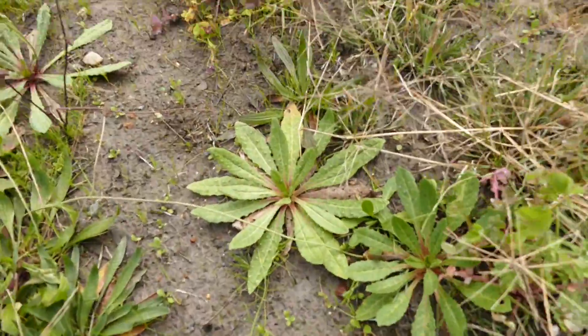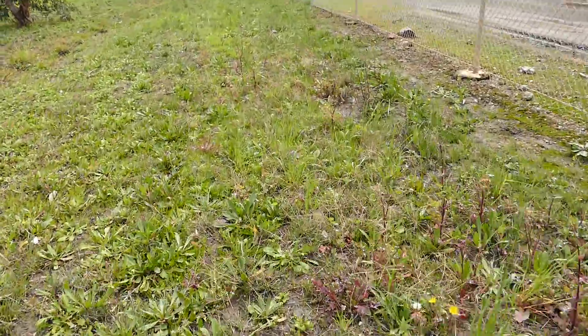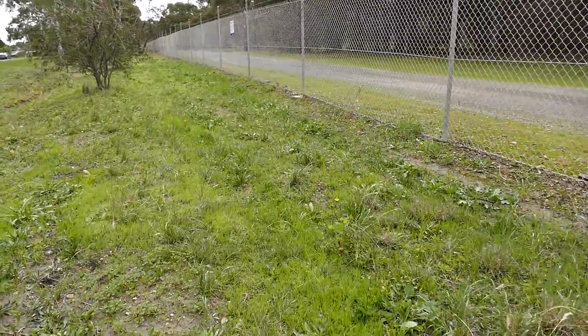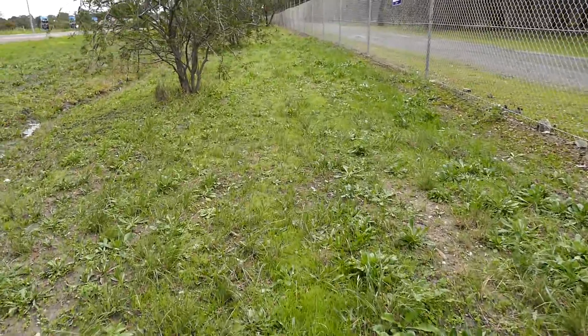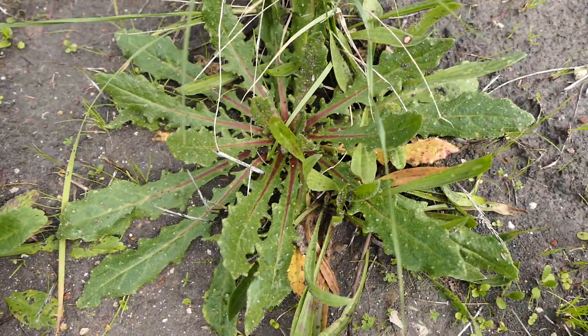Oh, there's so many of them, fellas. Yeah, so many of them. Fantastic. That's a slight variation, or not, on the leaves anyway.